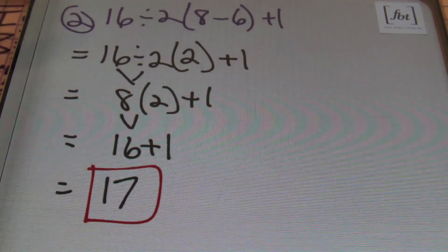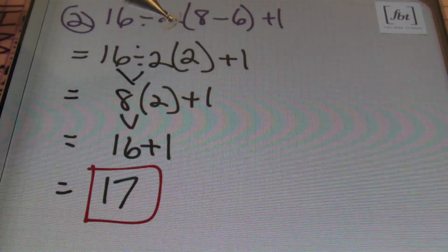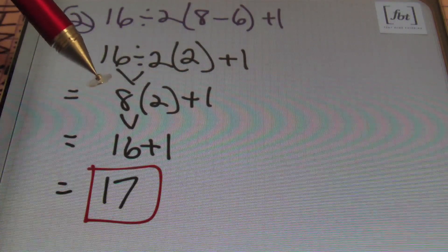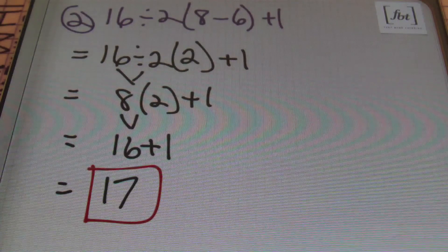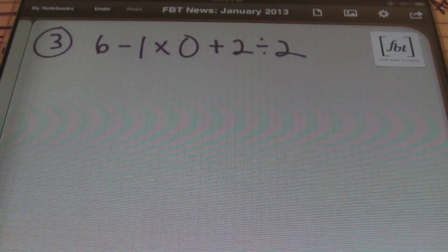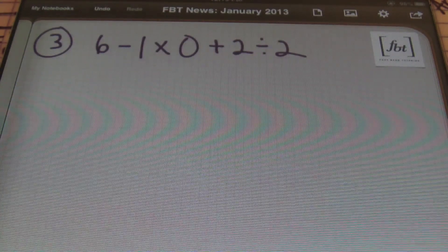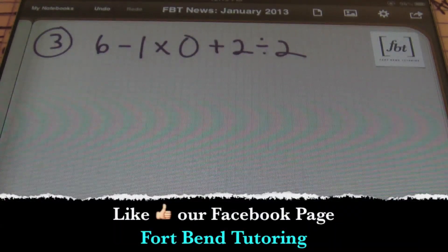Recapping: we started with 16 divided by 2 times the quantity of 8 minus 6, plus 1. We do what's inside the parentheses first: 8 minus 6 is 2. Then divide: 16 divided by 2 is 8. Multiply: 8 times 2 is 16. Finally, 16 plus 1 is 17. So we do love Facebook — subscribe and like the Fort Bend Tutoring Facebook page. I'll put a link down there for easy access.